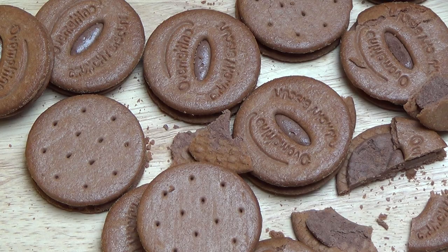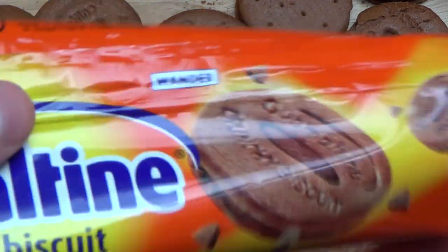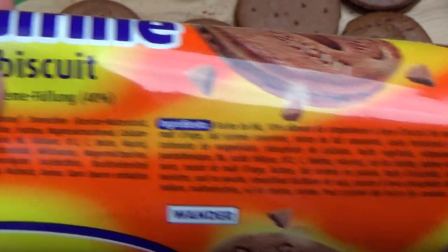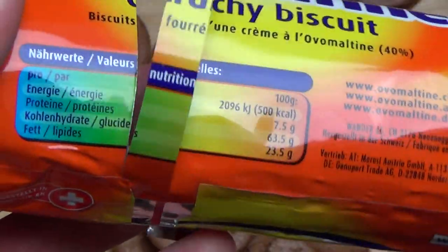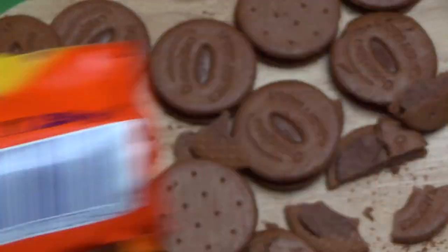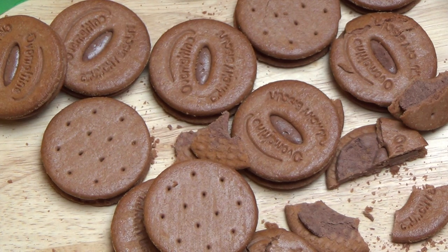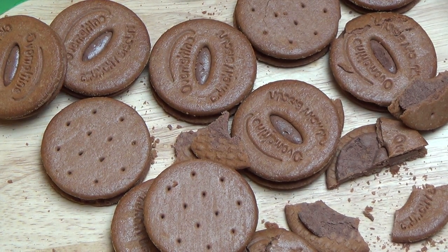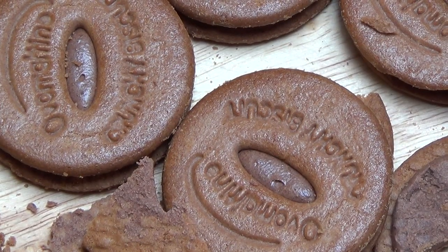Ist fast noch besser als die Rehobillka — ist schon fett das denn. Und hier die Zutaten, die Ingredients. Und Ovo Stuff ist wohl aus der Schweiz. Ja, das hatte ich hier wohl falsch gesagt — hatte ich behauptet, ist aus England. Naja, gut. Das war's. Danke, dass ihr zugesehen habt. Und bis zur nächsten Folge.